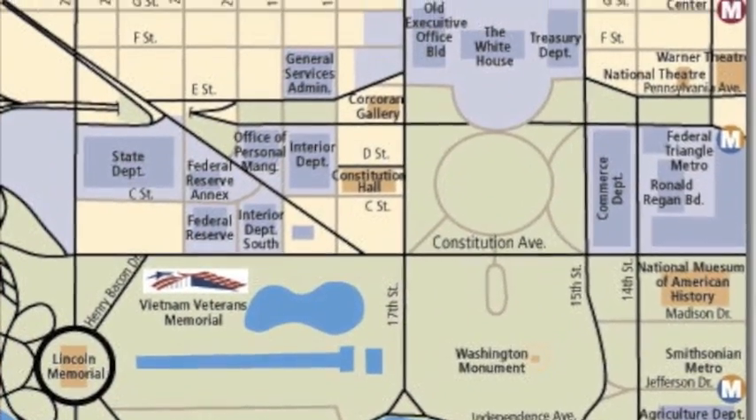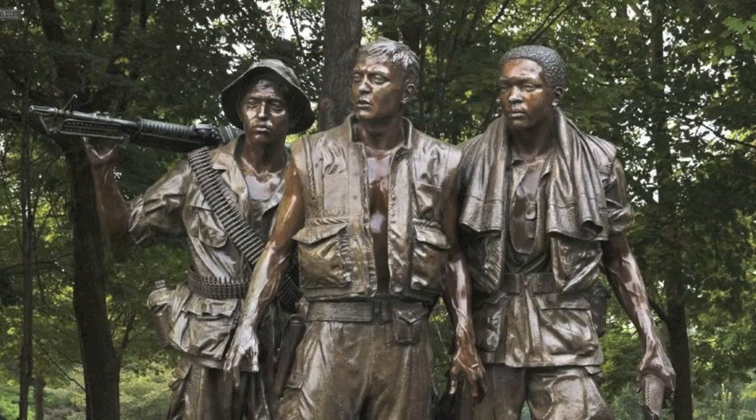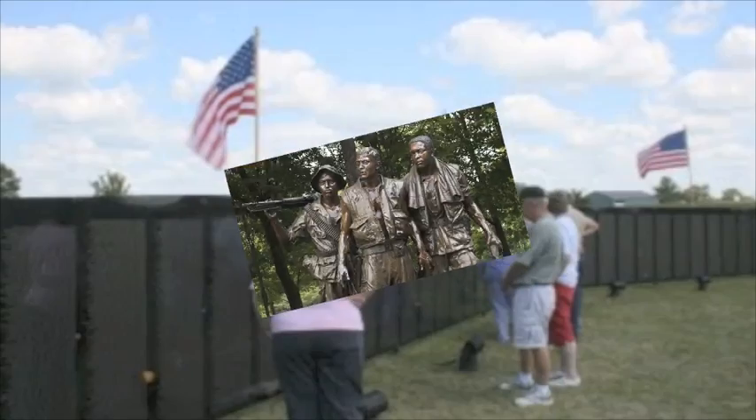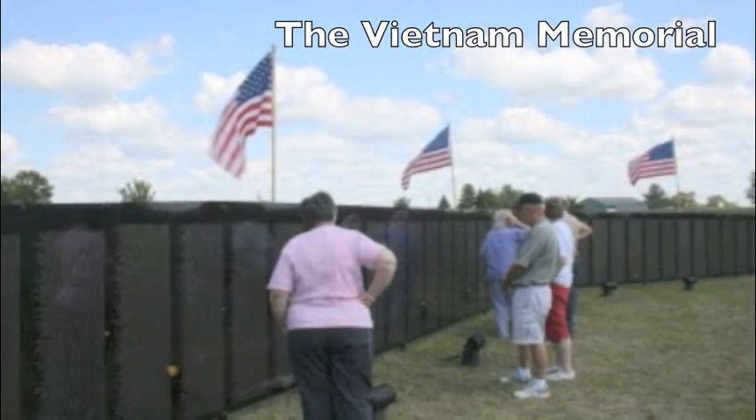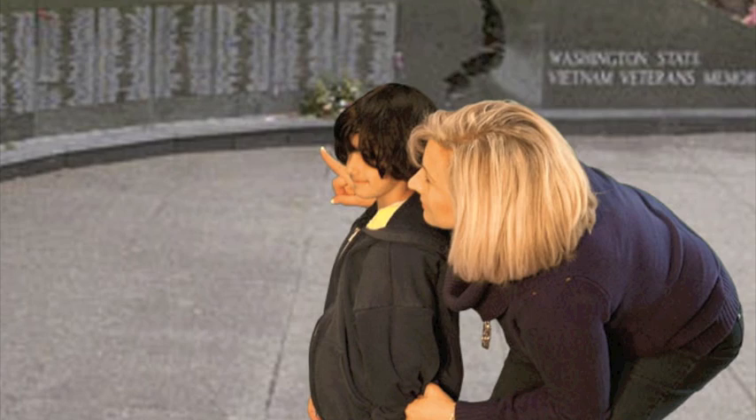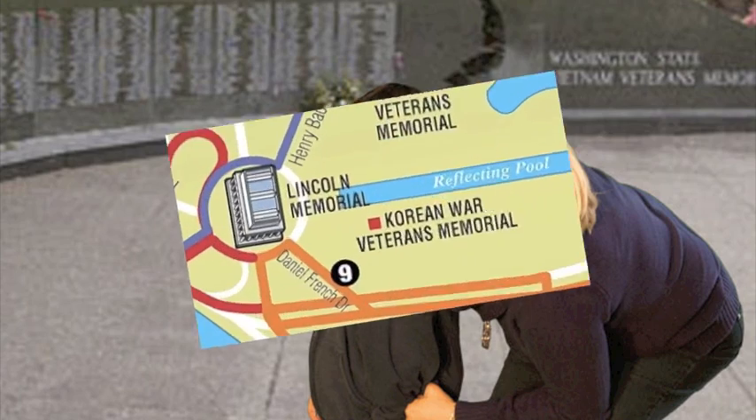There are so many memorials for the soldiers that died fighting for freedom. Look at the Vietnam Memorial. Mrs. Jinx showed me the names on the wall.